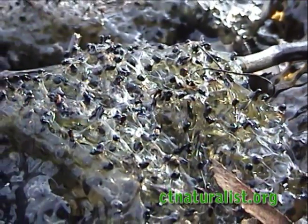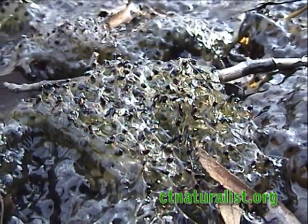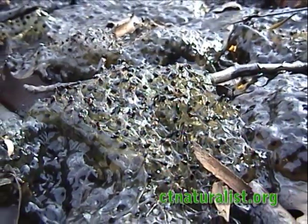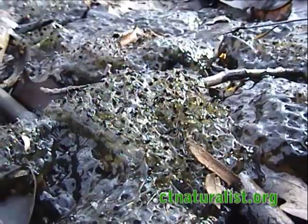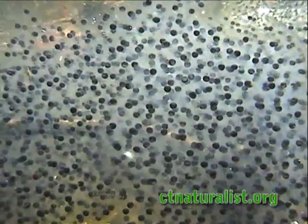Here we see a clutch of eggs laid too close to the rim of the pool. As the water receded, the eggs were left beached on the shore. Eggs and tadpoles cannot survive unless under water.